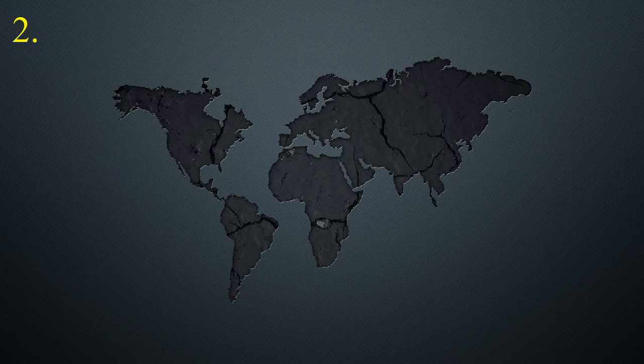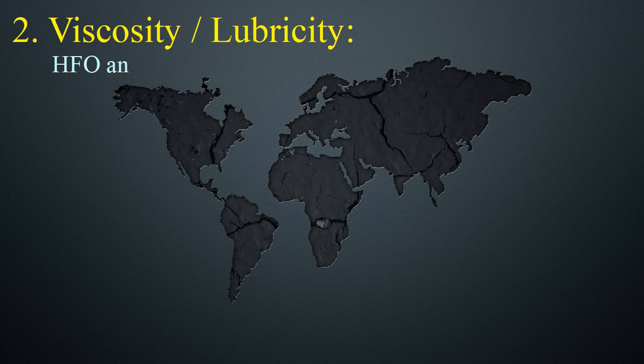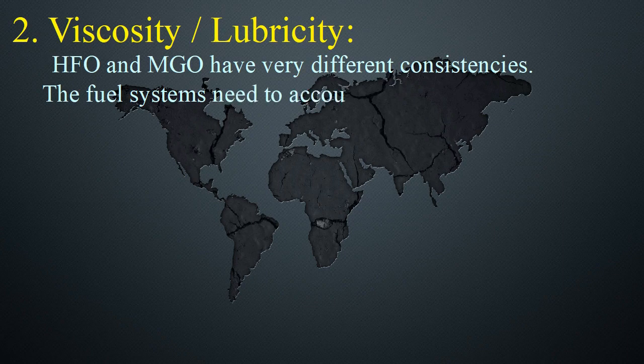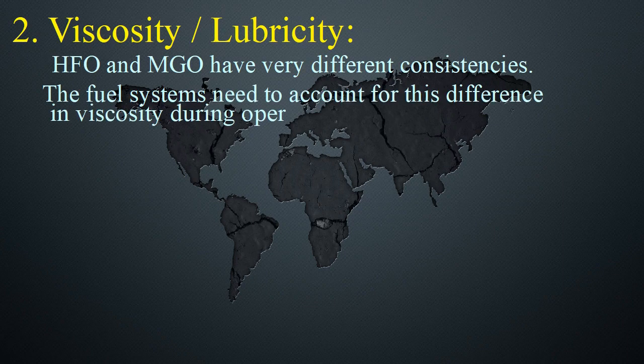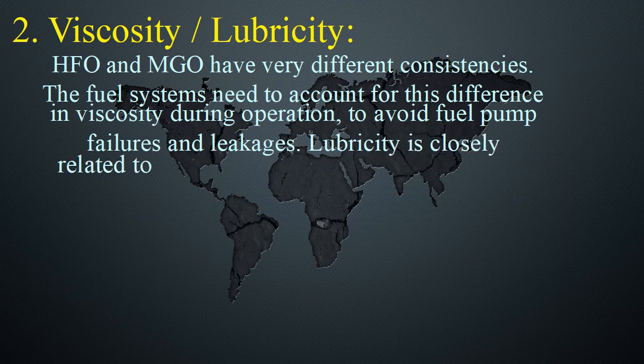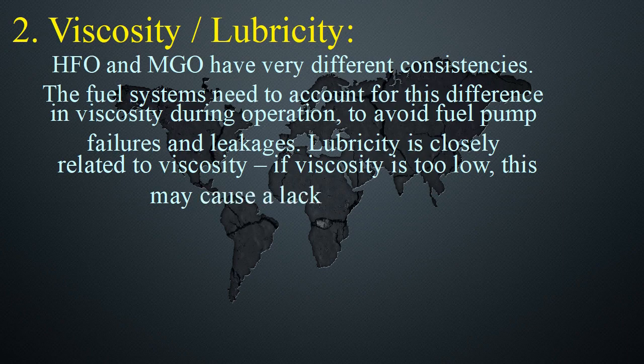2. Viscosity and Lubricity: HFO and MGO have very different consistencies. The fuel systems need to account for this difference in viscosity during operation to avoid fuel pump failures and leakages. Lubricity is closely related to viscosity — if viscosity is too low, this may cause a lack of lubricity.